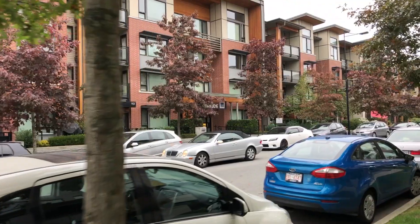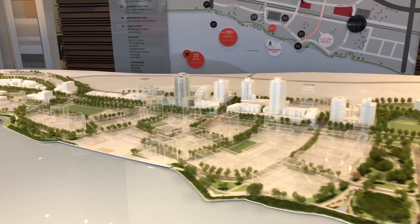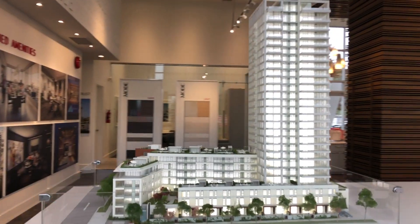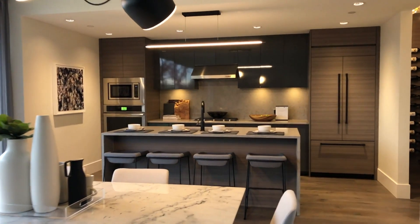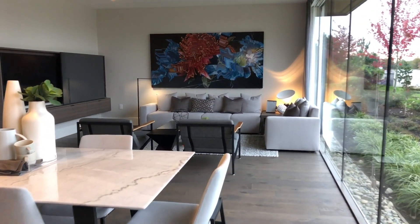We're kicking things off with number five: the South Marine sub area. This area is rapidly growing and includes the River District — the last master-planned waterfront community by property developer West Group. It is a 130-acre modern and environmentally friendly commercial and residential development along the Fraser River. All of the buildings are of a LEED gold standard, meaning they're constructed in an environmentally friendly way and designed to conserve both water and energy.